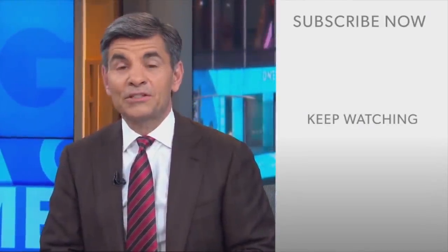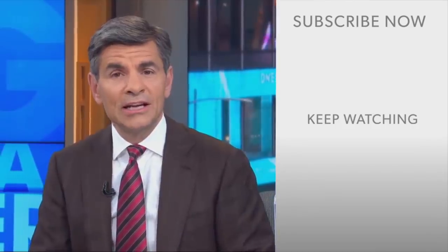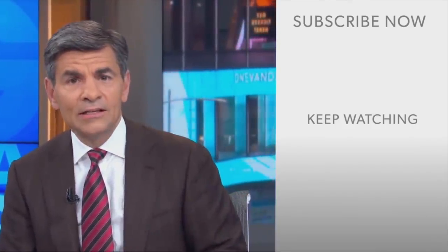Hi everyone, George Stephanopoulos here. Thanks for checking out the ABC News YouTube channel. If you'd like to get more videos, show highlights, and watch live event coverage, click over here to subscribe to our channel. And don't forget to download the ABC News app for breaking news alerts. Thanks for watching.